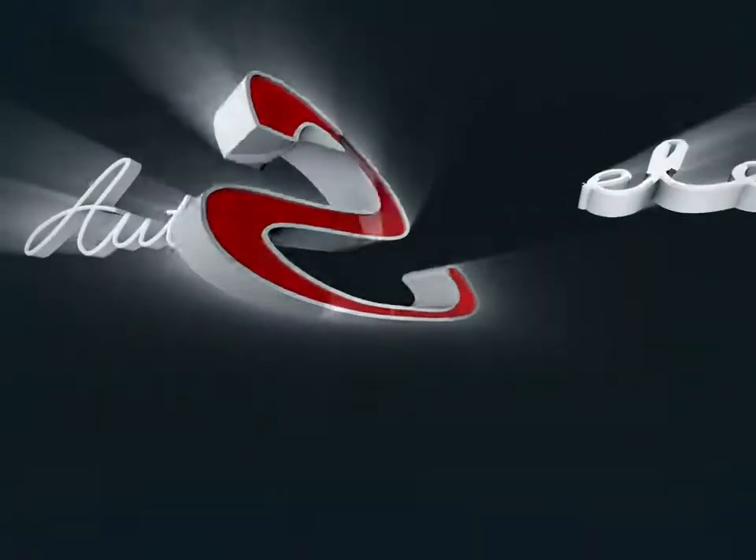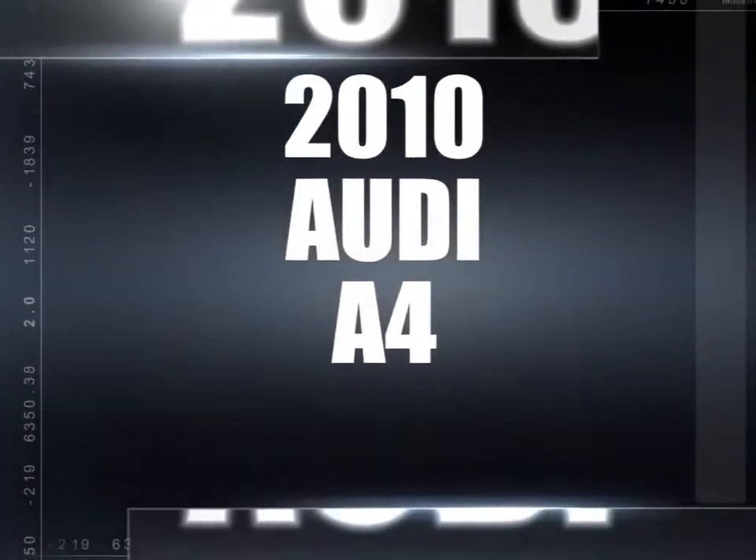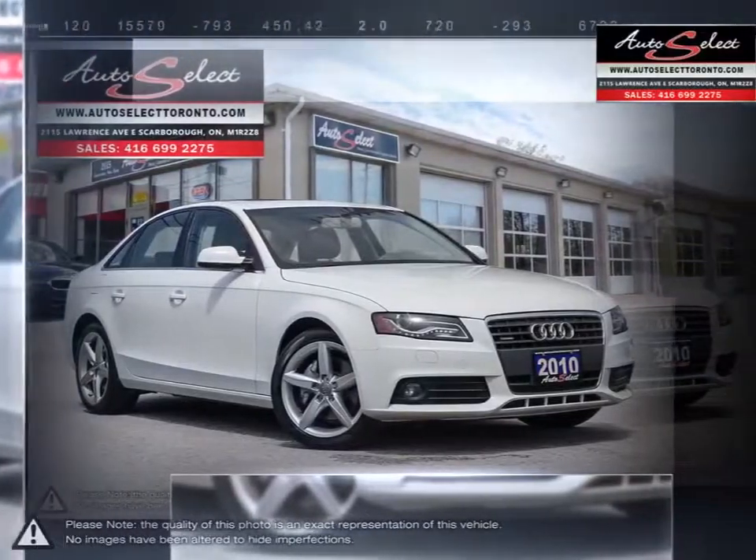Welcome to AutoSelect Toronto. Today we're looking at a 2010 Audi A4. The Audi A4 is a perfect balance of efficiency, performance, elegance, intelligence and sportsmanship.